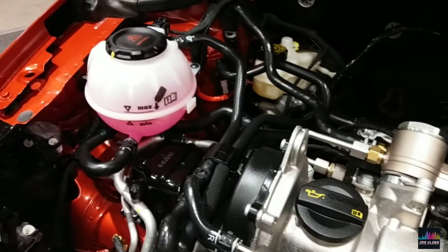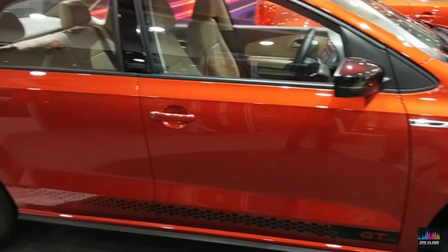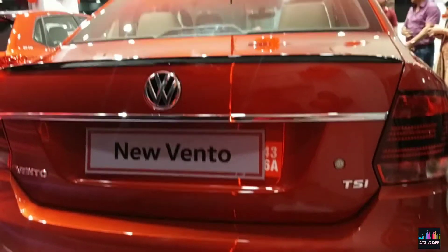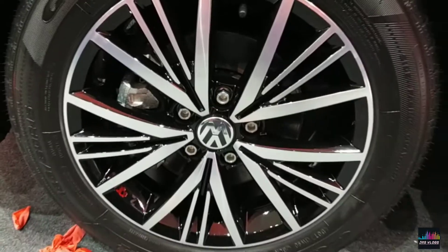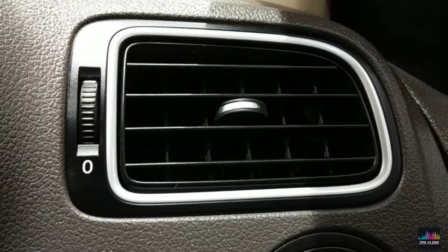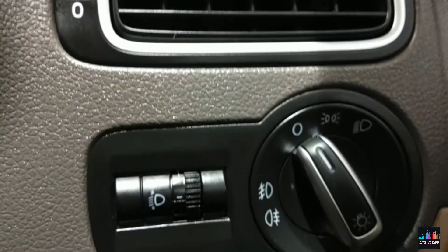The Vento is a five-seater sedan and has a length of 4390mm, a width of 1699mm, and a wheelbase of 2553mm. The highlights of the feature list include cruise control, up to four airbags, auto AC with rear vents, and full LED headlamps.